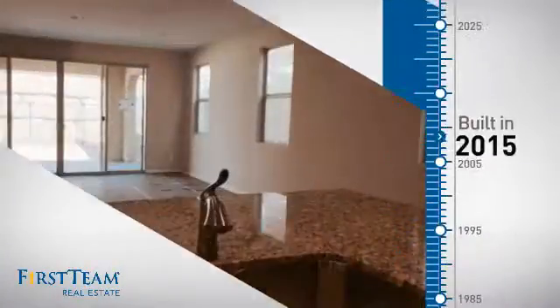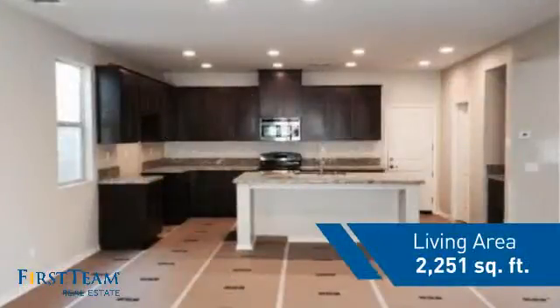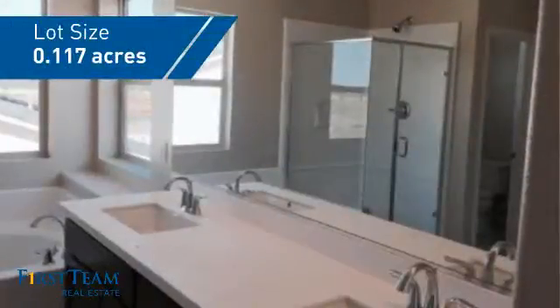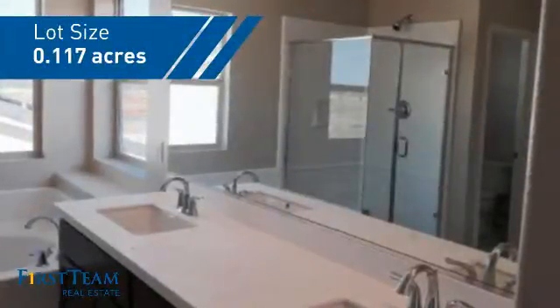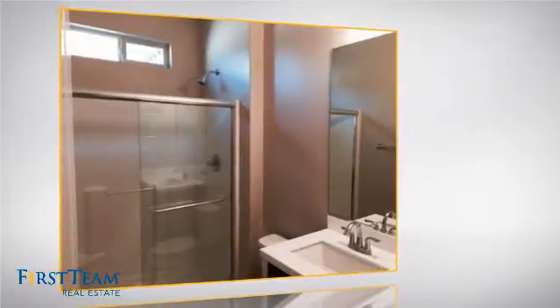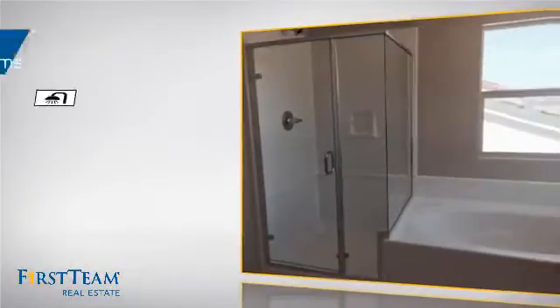This property was just built and features over 2,200 square feet of space, giving you a spacious layout to play host or kick back and relax after a long day. Inside you'll find four bedrooms, so everyone has a private space to come home to, as well as three full bathrooms.